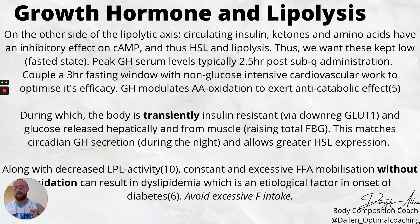Growth hormone will also attenuate amino acid oxidation to exert an anti-catabolic effect — we have decreased oxidation of amino acids, meaning we're not in a catabolic state and those circulating amino acids won't decrease the lipolytic response. Even amino acids will slow down this fat burning process, so if you're doing fasted cardio and sipping BCAAs or EAAs, you're not actually doing fasted cardio. We still want to keep those amino acid levels low during this window.